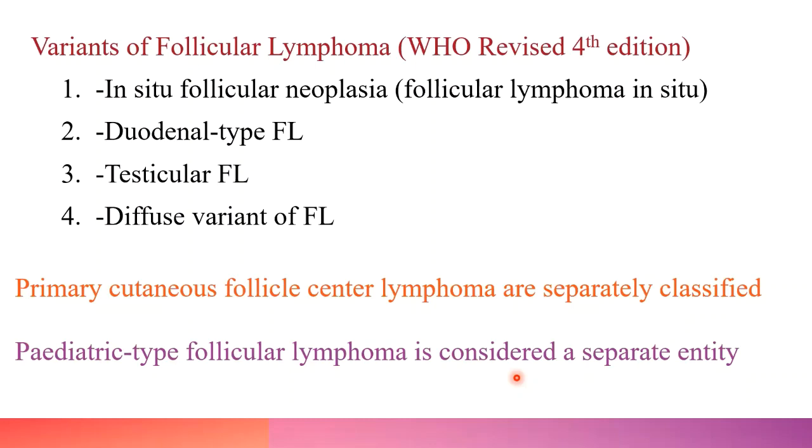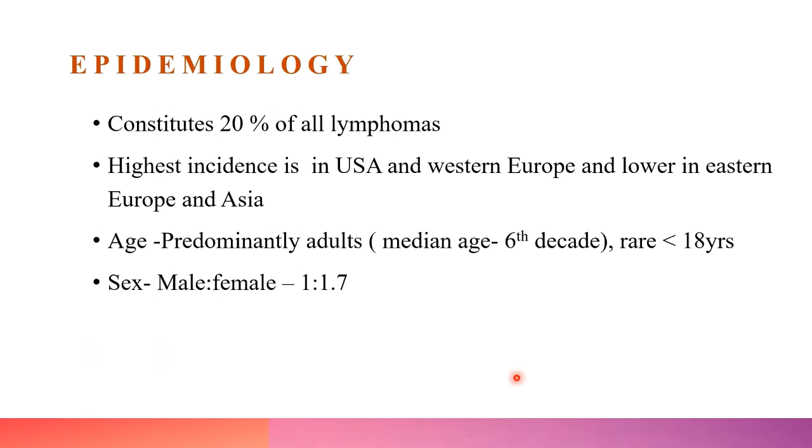Four variants of follicular lymphoma include in-situ follicular neoplasia, duodenal-type follicular lymphoma, testicular follicular lymphoma, and diffuse variant of follicular lymphoma. Primary cutaneous follicle center lymphoma and pediatric-type follicular lymphoma are classified as separate entities. These entities and changes in the new WHO classification will be discussed later.